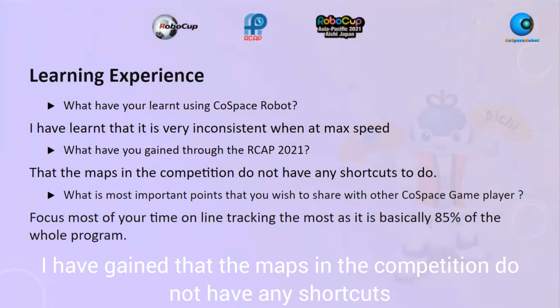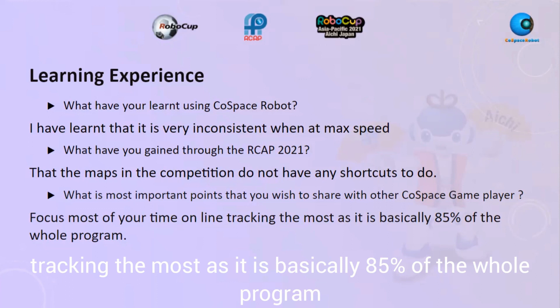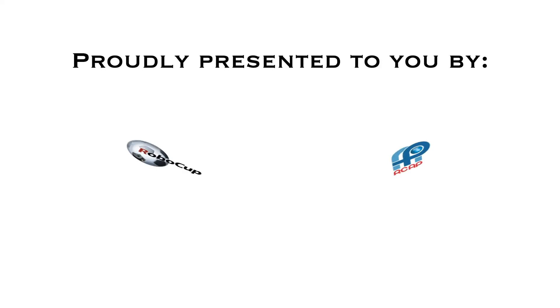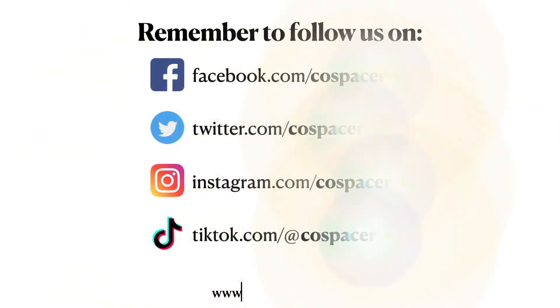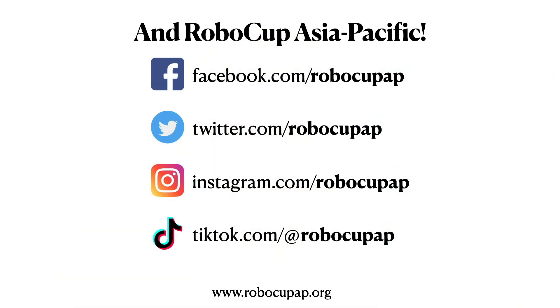I have learned that the maps in the competition do not have shortcuts. I would like to share with other RoboCup players to focus most of your time on line tracking, as it is basically 85% of the whole program. Thank you for listening and I hope you enjoyed this video.